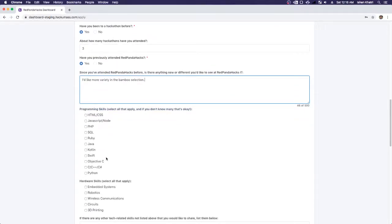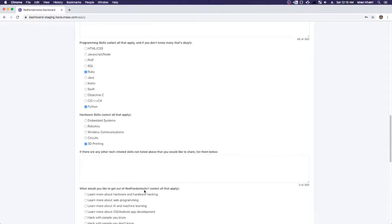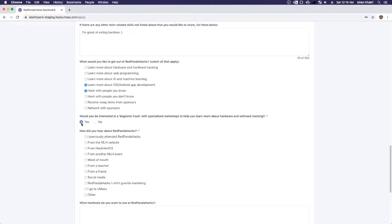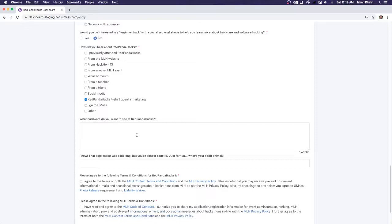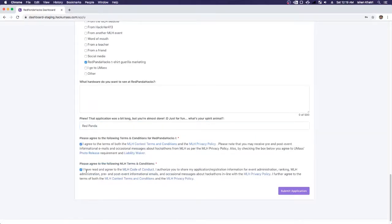Now we're going to type in our programming skills. I'm going to say I'm good with Ruby and Python, and maybe I'm also really interested in 3D printing as my hardware skill. You can type in some other non-tech or tech related skills — I'm great at eating bamboo. What would you like to get out of Red Panda Hacks? Would you be interested in a beginner track? We're going to select gorilla t-shirt marketing as how we heard about Red Panda Hacks. Spirit animal — Red Panda, of course. Then we're going to agree to the terms and conditions and submit our application.